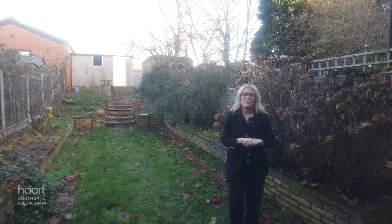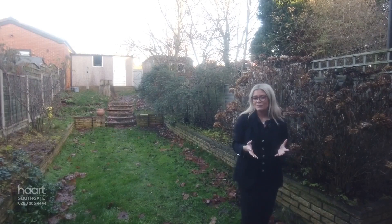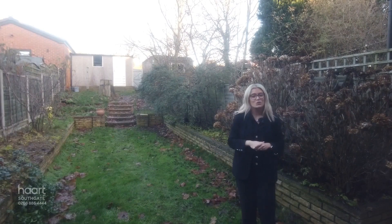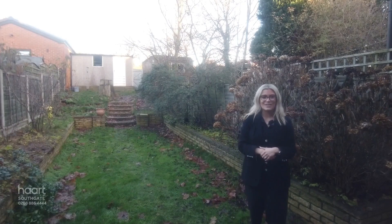Hello everybody, I'm Joanna from Heart and today I am on Hamden Way in the heart of Southgate to give you a closer look around this three-bedroom terraced home. This property is perfect for families that are looking for a home that they can grow into. Hamden Way is located just a short walk away from excellent transport links and outstanding rated schools. Let's take a closer look inside.